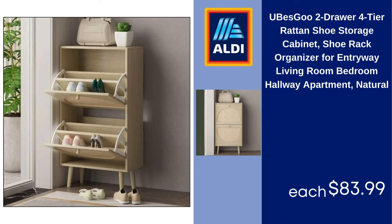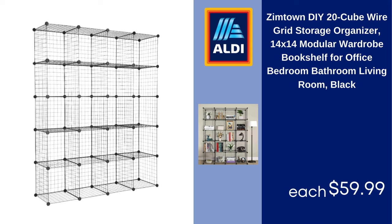Zimtown DIY 20-cube wire grid storage organizer, 14x14 modular wardrobe bookshelf for office, bedroom, bathroom, living room, black. $59.99.